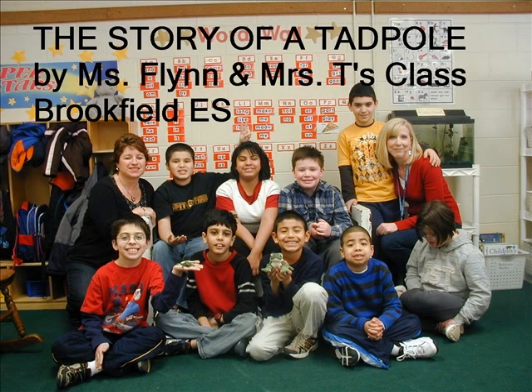The Story of a Tadpole by Ms. Flynn and Mrs. T's class, Brookfield Elementary School.